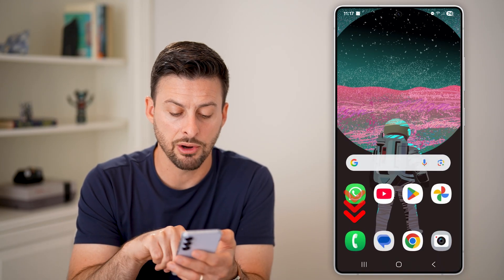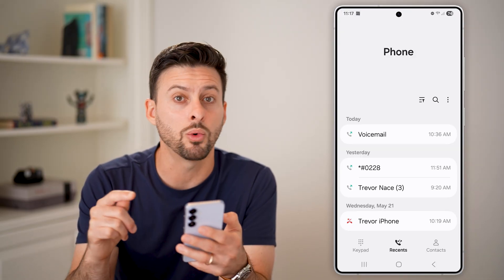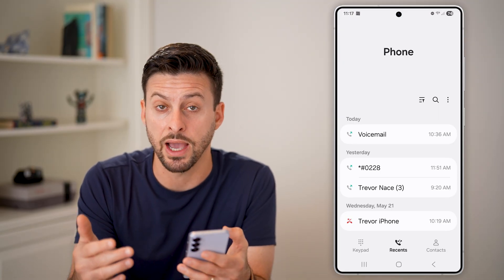Next, hop out of here and open up the phone app. Check to see if there are incoming or outgoing calls that you don't recognize. If there are, that's a good indication someone might have hacked into your phone.